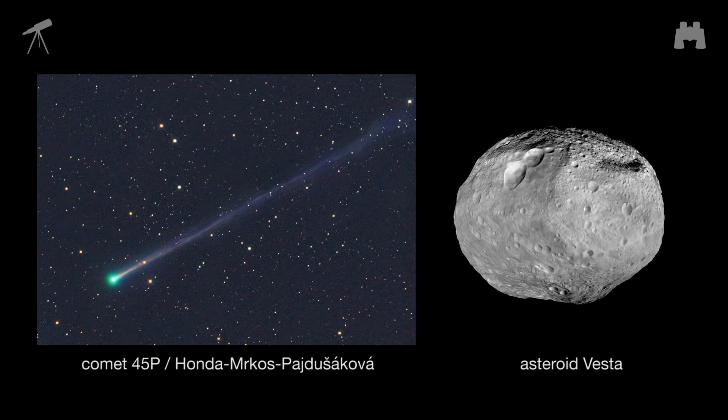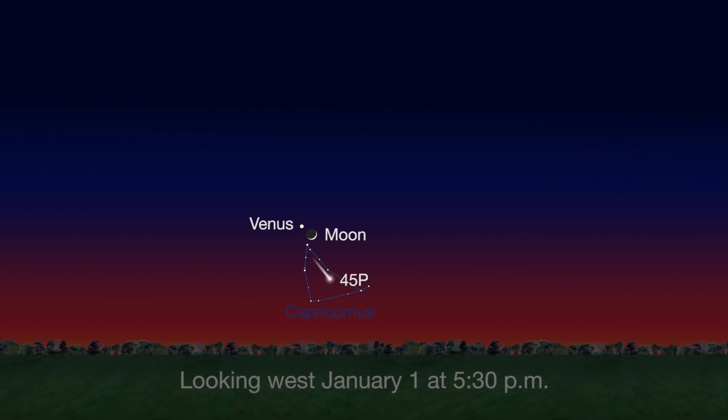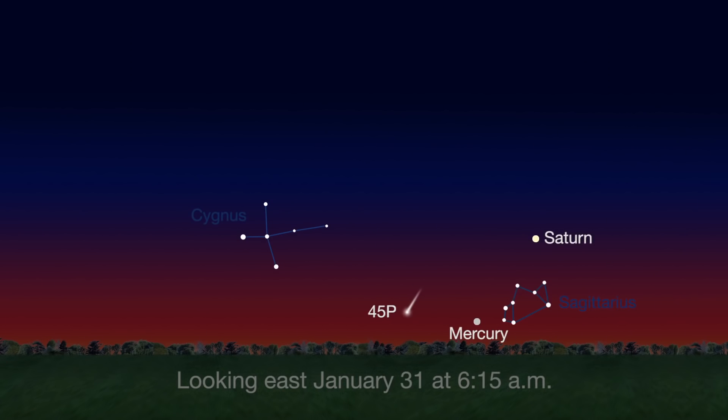Two other notable objects are visible this month through telescopes and binoculars. Comet 45P is visible just after sunset at the beginning of the month, very low in the southwestern sky, and will be visible just before sunrise by month's end.